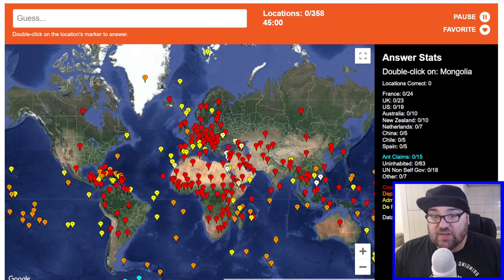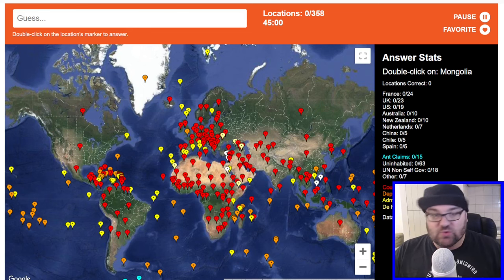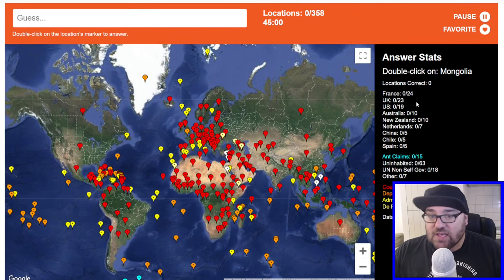The mapmaker has given us 358 different places to identify on the world map. The pinpoints in red are countries, the orange ones are dependent territories, the yellow ones are administrative divisions — so parts of the country proper — and we've also got some de facto states. We've got 45 minutes for this, which should be just about enough time. I did have a go at this last week, but unfortunately my camera conked out and there were all kinds of other technical issues. The good thing is it doesn't give you the answers at the end, so you can do it as many times as you like and really try and learn that world map.